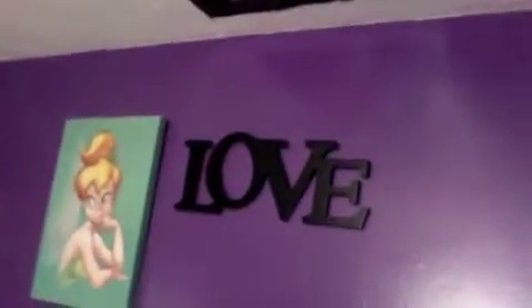Up there I have Tigger, Pooh, and Piglet, and then my box and my MacBook Pro. On my wall I just have this thing that says 'Love' and a Tinkerbell picture. I got the 'Love' thing from Jason. And on my ceiling I just have pictures of Justin Bieber.